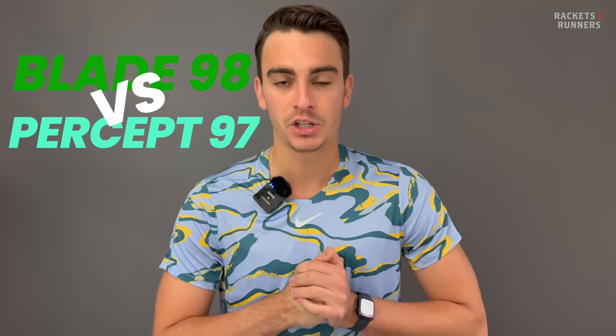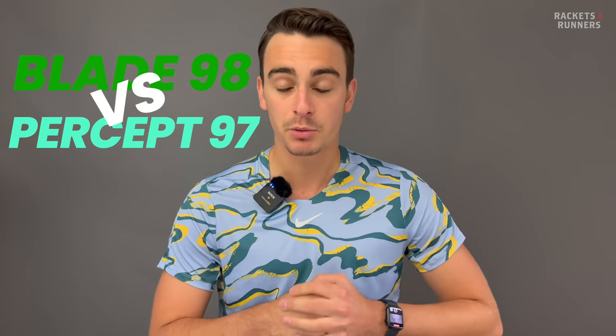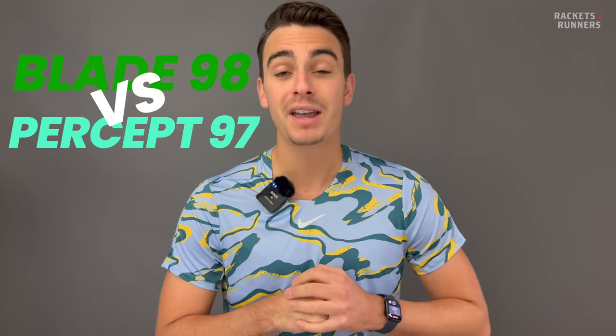Hey everybody, it's Luca from Rackets & Runners. The new Percept is a massive breath of fresh air for Yonex's control line. If you watched our Top 5 Rackets for Control video, you'll know that I didn't include the last V-Core Pro 97, because honestly, I wasn't that big of a fan. They made huge improvements with the release of the Percept, and I think that's pretty cool, because right now we have a very competitive lineup of Control Rackets. The Wilson Blade came in at number 3 in that video, so we are comparing the Percept to what I consider a pretty big heavyweight in this category.